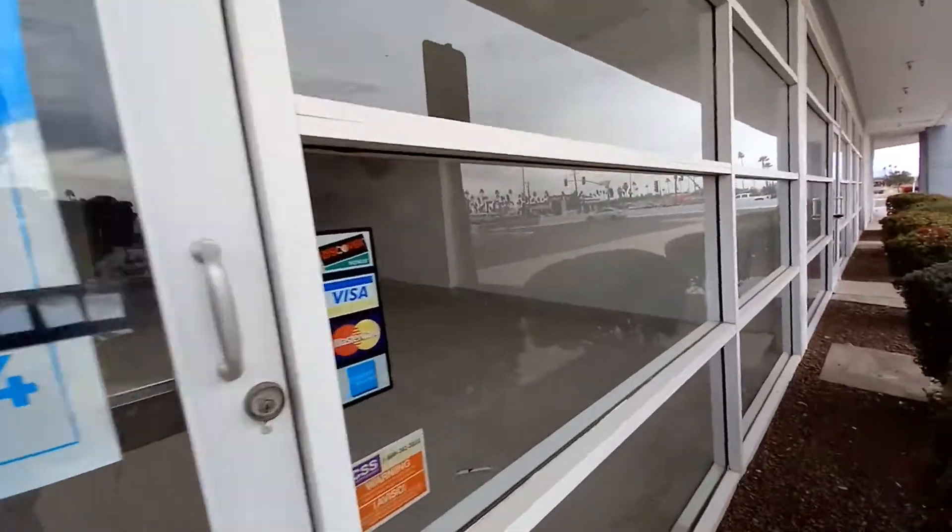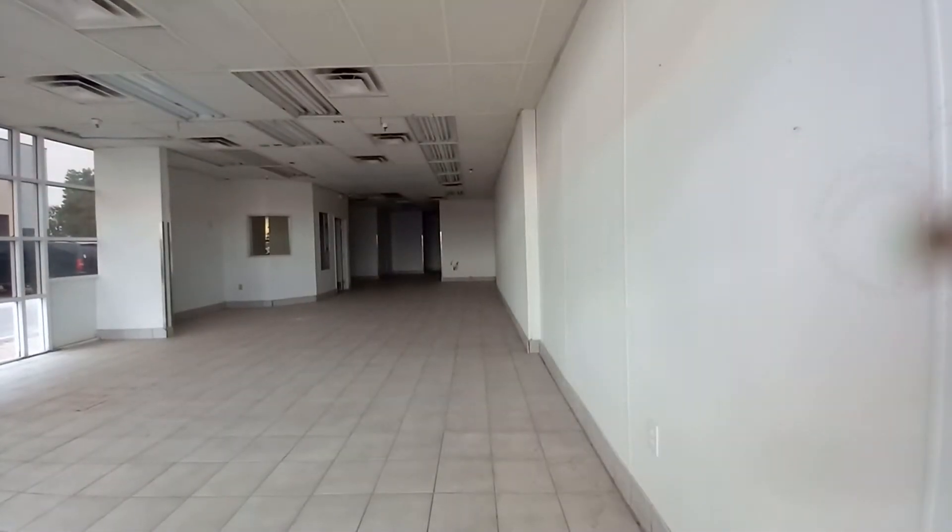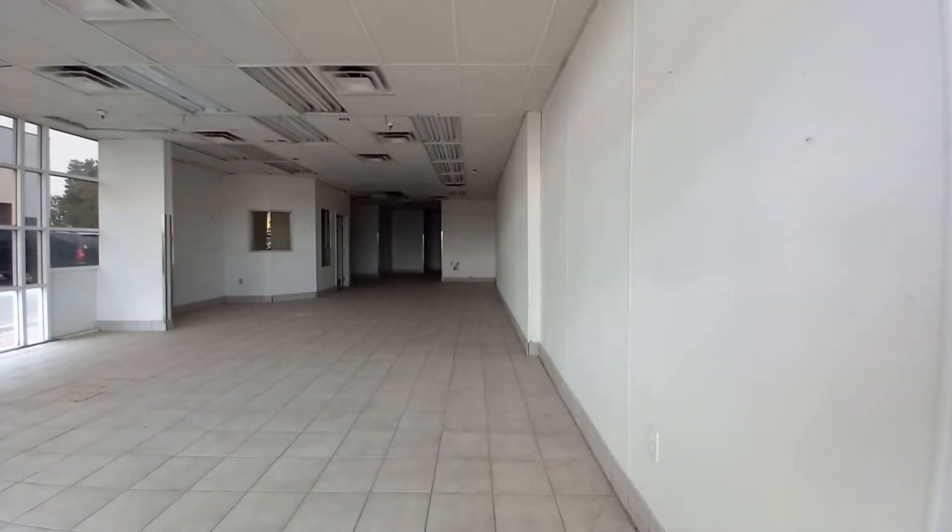Guys, it doesn't even look like a Papa John's anymore — doesn't look like one at all. It looks kind of different, but trust me guys, this was one. I saw it on maps, it was one.